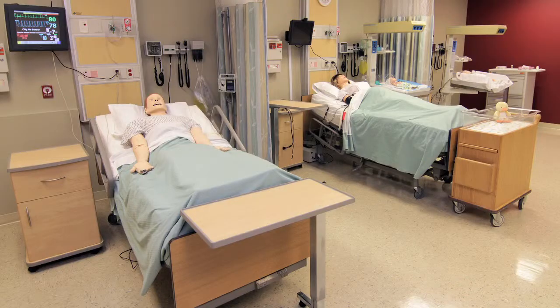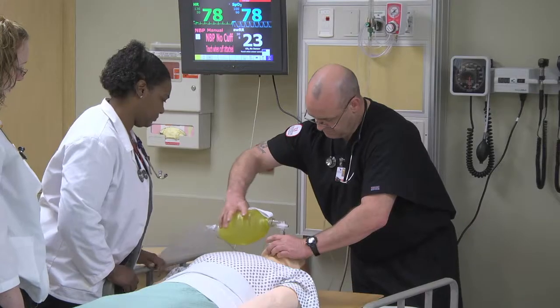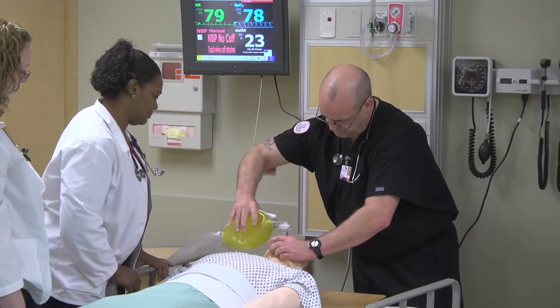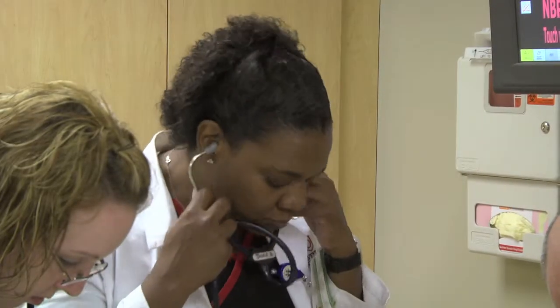This new simulation lab looks exactly like a hospital setting with monitors and bedside equipment needed to care for a patient. The simulation component allows for me to visualize a patient with different changes in physiological states.